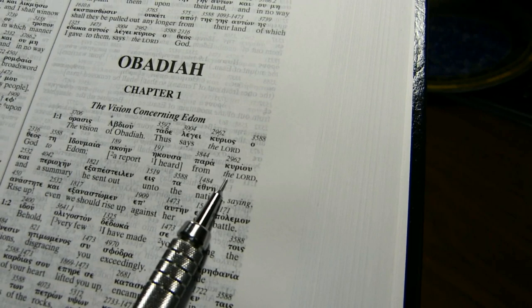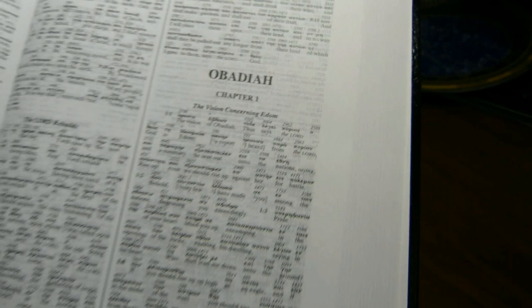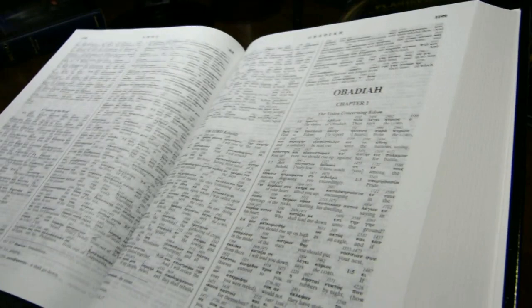Added words: the words the translator adds are in italic font. So he's added the word 'the' before 'Lord' because there's no article in the Greek — he puts the article in English in italics.